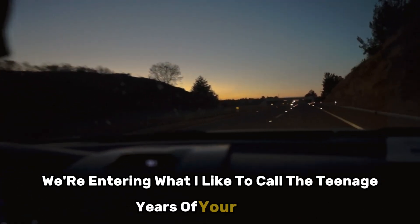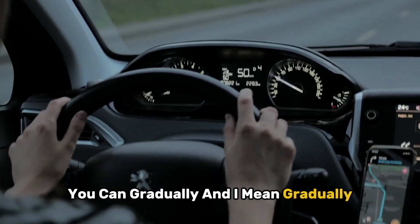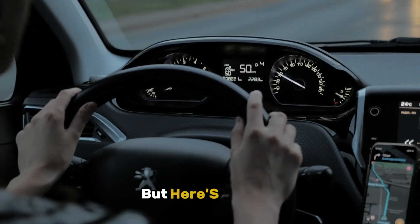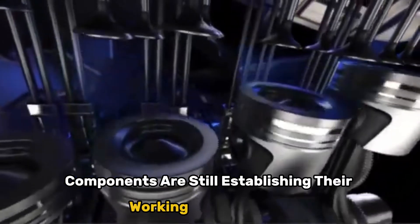Phase 2: miles 500 to 1,000. Now we're entering what I like to call the teenage years of your engine. It's starting to find its groove, but still needs guidance. During this phase, you can gradually — and I mean gradually — start introducing more varied loads and slightly higher RPMs. But here's the key: still no extended highway cruising at the same speed. Your engine components are still establishing their working relationships.